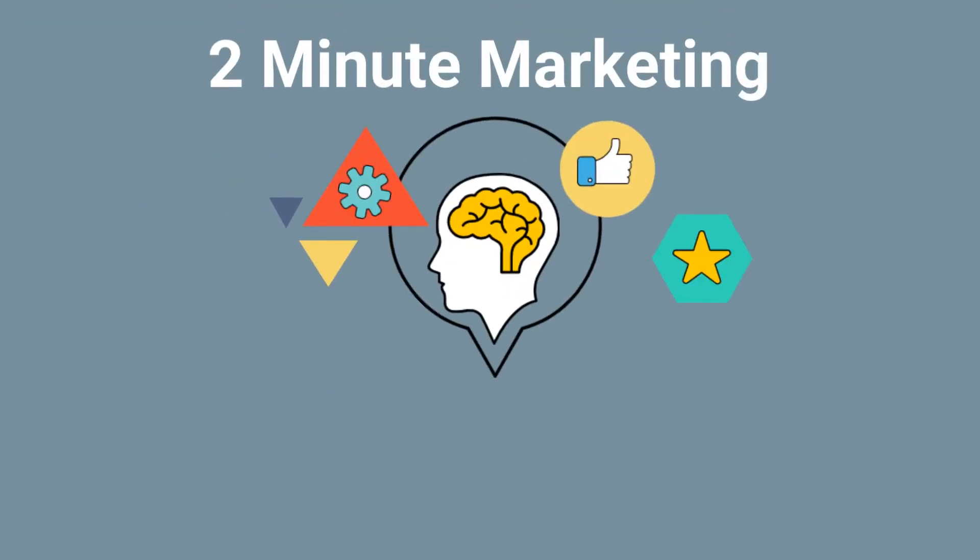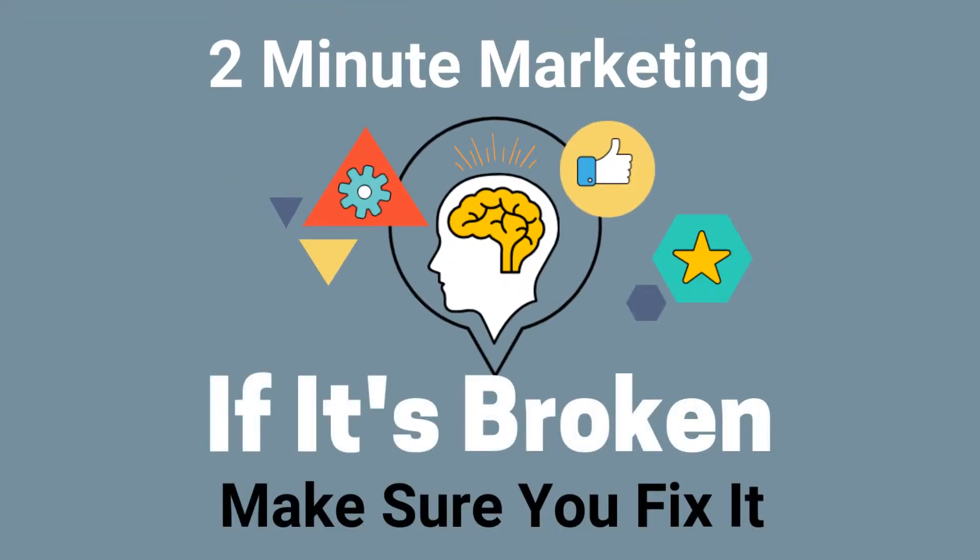Hey, how's it going? It's Sam Frost here and today we have another episode of 2-Minute Marketing.